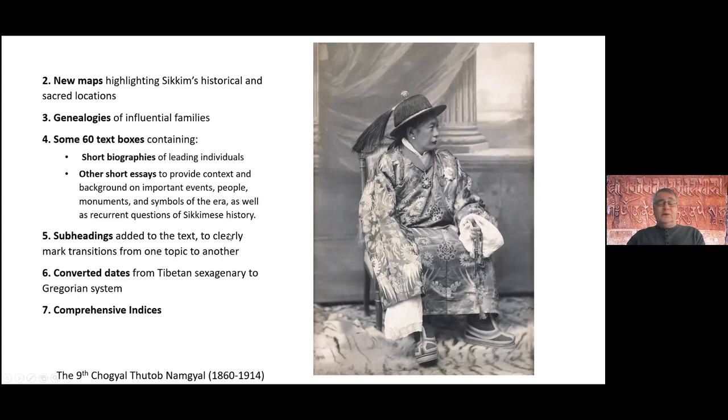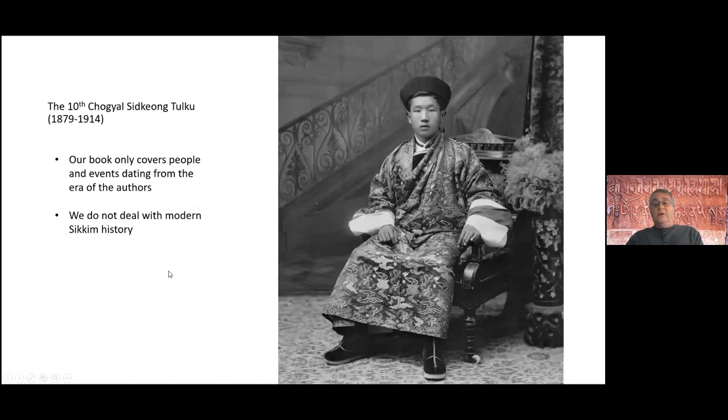We also added subheadings to the text itself so that you could follow the narrative, because in the Tibetan it just starts with a topic and then moves on to another with no transition. To modernize this text, we introduced many subheadings to clarify topic transitions. We also converted all of the Tibetan dates into Gregorian versions so that it's easier to compare with British, Nepalese, and other documents of the era.